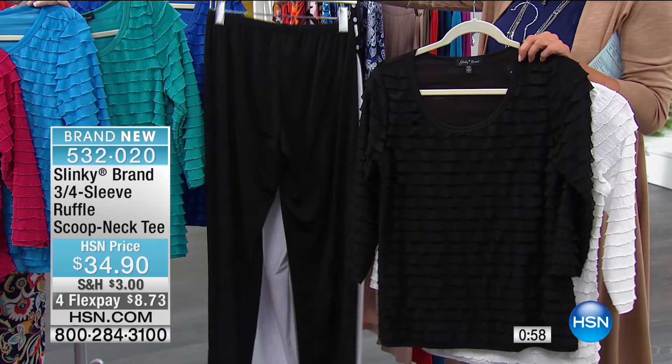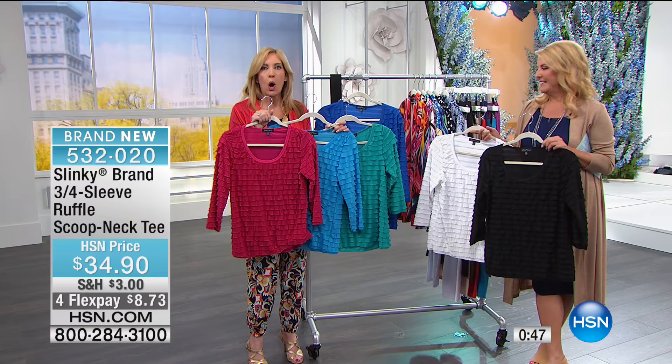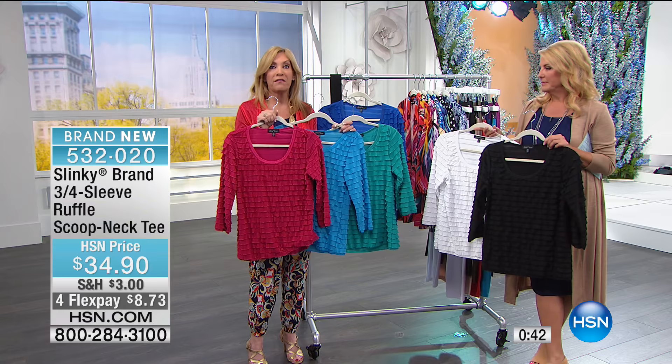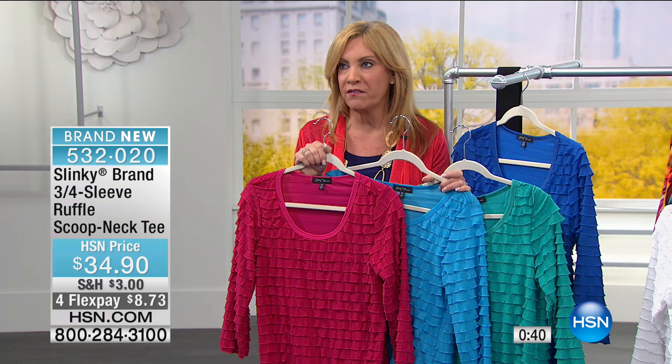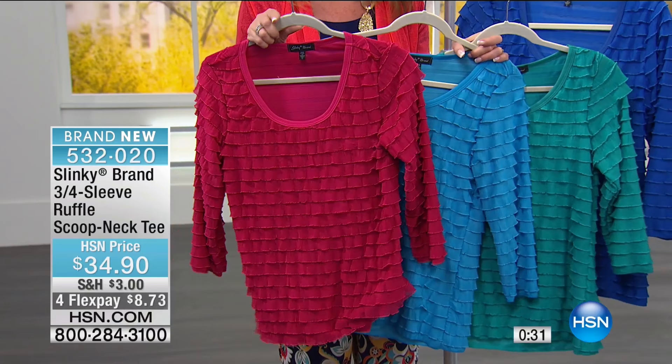The ruffle tops are the only time for spring and summer we're doing the three-quarter sleeve ruffle tops. It's one of your absolute favorites — we bring it back once a year at an unbelievable price. Tons of colors to choose from: fuchsia, turquoise, jade, royal, white, or black.